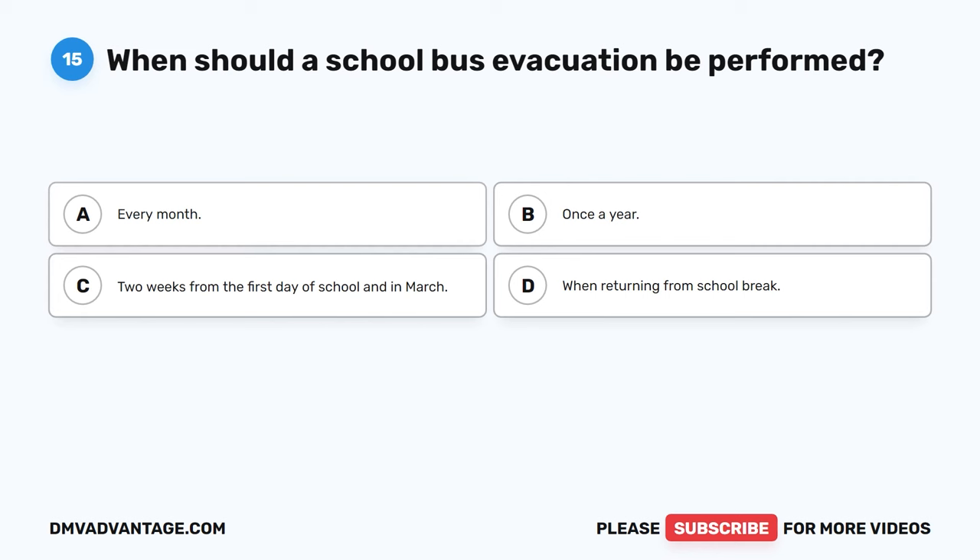Question 29: After a school bus pickup or drop-off is completed, the driver should blank before moving the bus. The correct answer is A, check mirrors. Mirror checks should be done before, during, and after a school bus stop, at railroad crossings, and throughout a driver's route. Consistent mirror checks give the driver a clear view of the danger zone around the bus and help protect students, pedestrians, and other drivers.